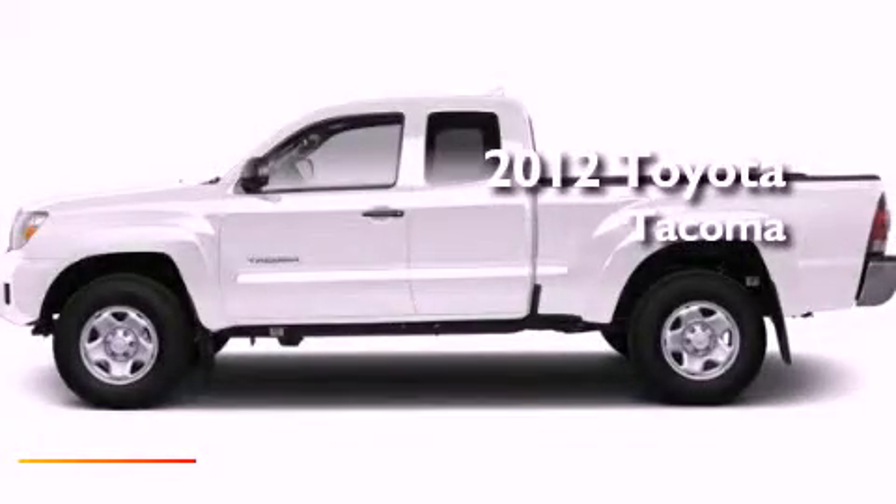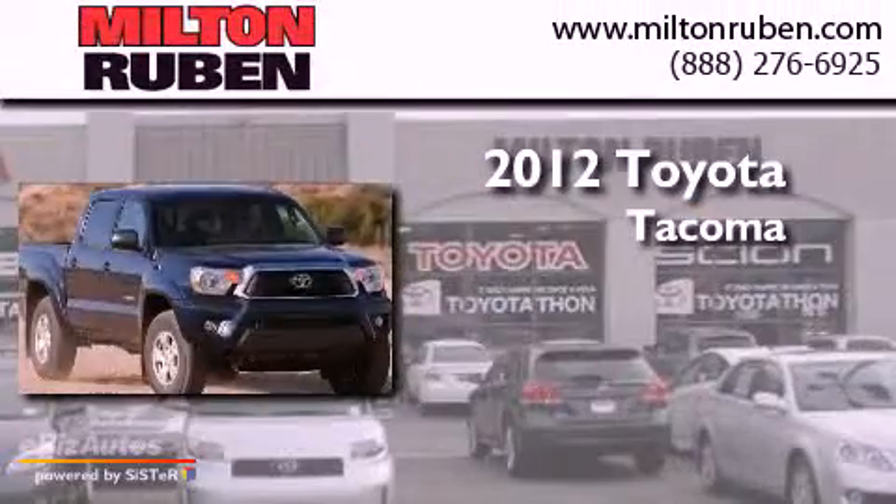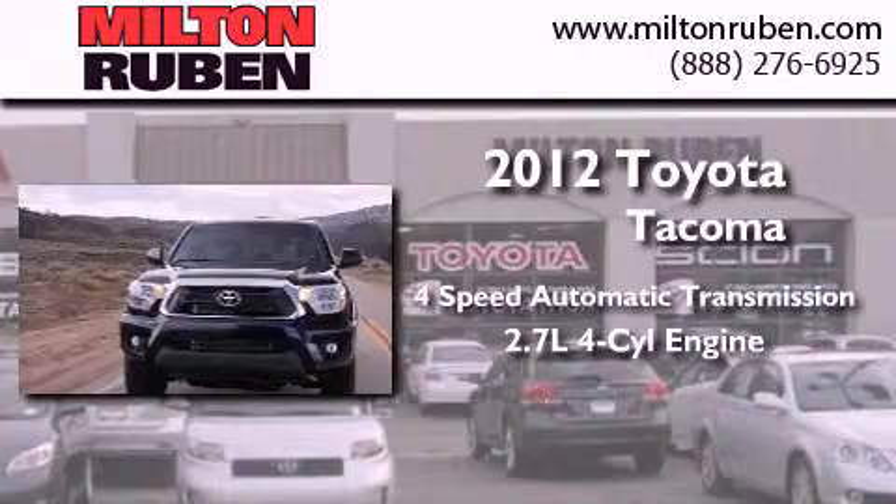This is a brand new 2012 Toyota Tacoma. This truck has a 4-speed automatic transmission and an inline 4-cylinder engine.